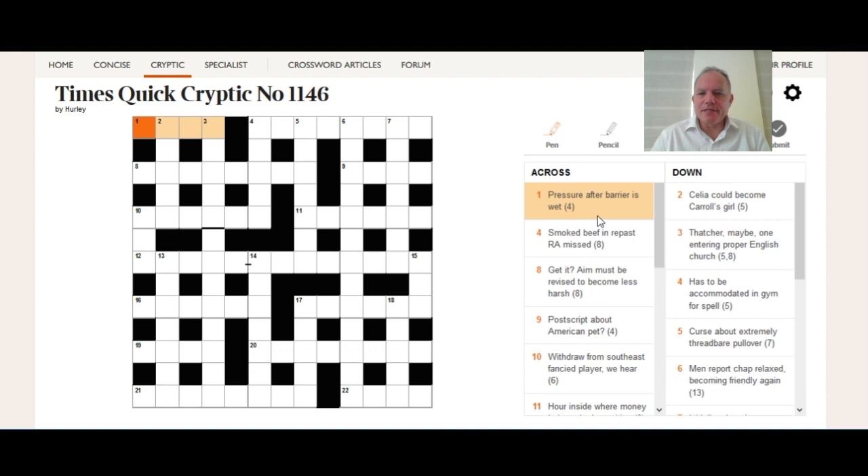So we put P after a three-letter barrier — you may be able to think of that on your own — and then 'is wet' is the definition, or more likely just 'wet.' Can we think of a four-letter word for wet ending in P? Well done if you've come up with DAMP, where DAM is the barrier, P is the pressure, and the whole thing means wet. Straightforward enough.